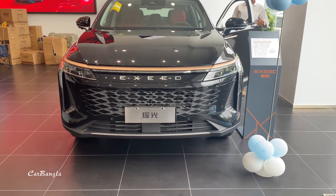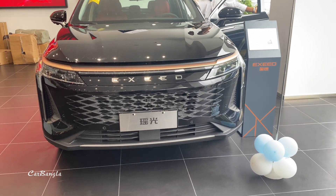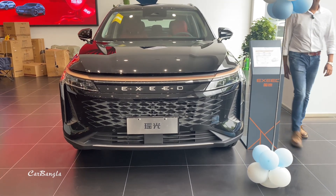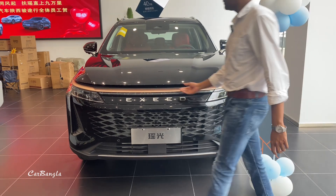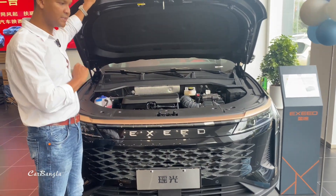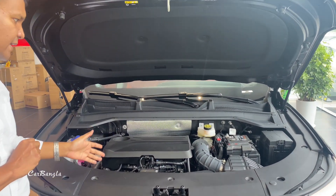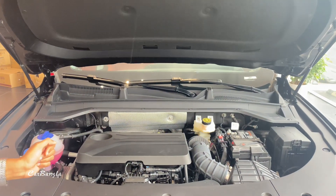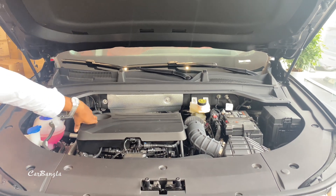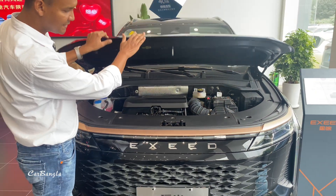Let me tell you about the engine. The engine bay looks very clean. This car has either a 1500cc or 1200cc turbo engine with a 7-speed dual-clutch transmission. The power output is 192 kW along with 400 Nm of torque. So we can use the 1500cc engine as our choice.